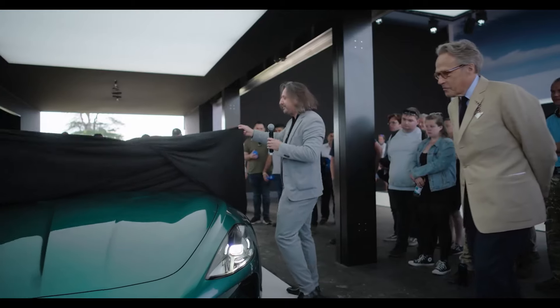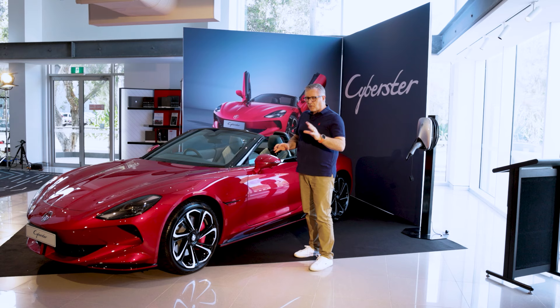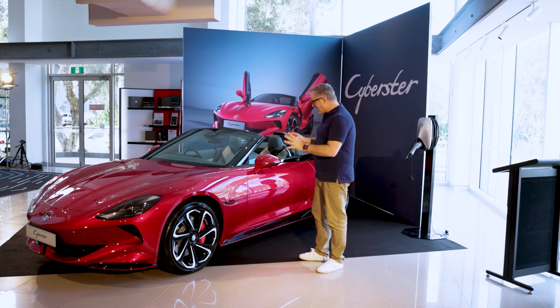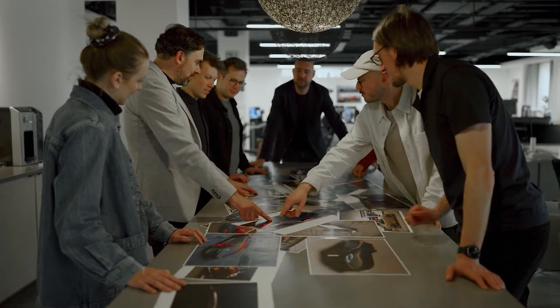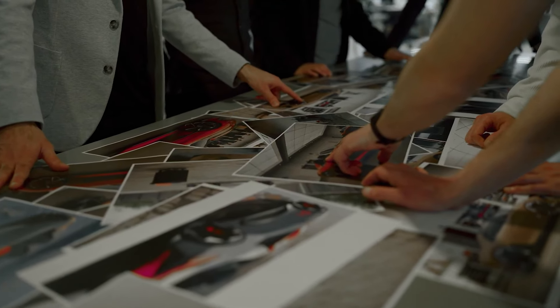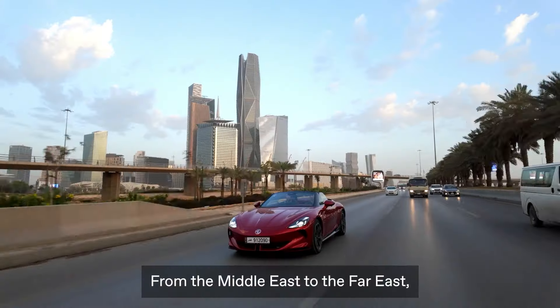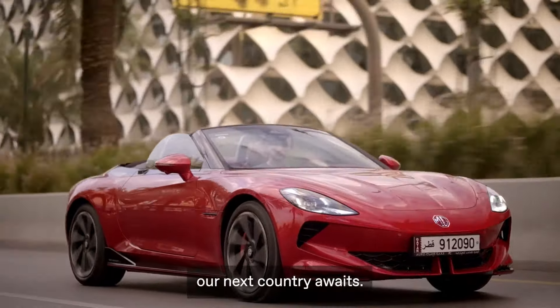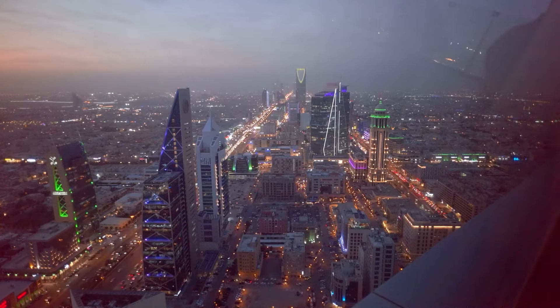MG was at Goodwood this year celebrating their centenary, and the Cyberster was at the centre of the party, including the new hardtop version. The first rule of a British sports car is it has to be good looking — give that one a tick. The race has been on for car makers vying to be the first to get an electric roadster to market, and MG have won. They've been celebrating around the world, with an MG marathon from England to Monaco, Turkey and Saudi Arabia.